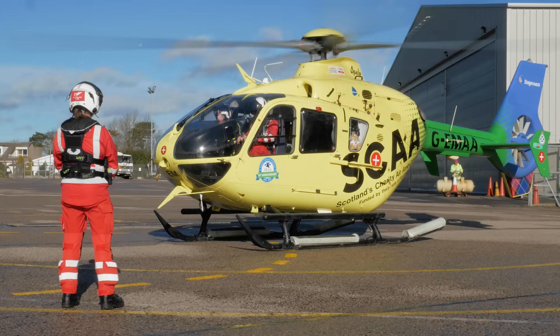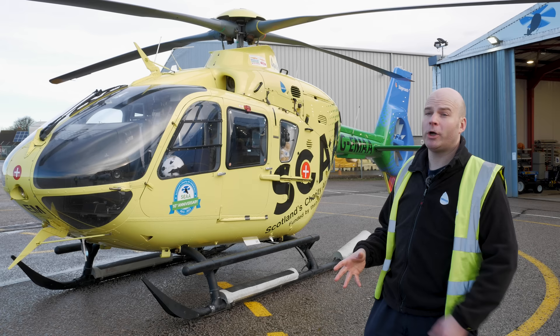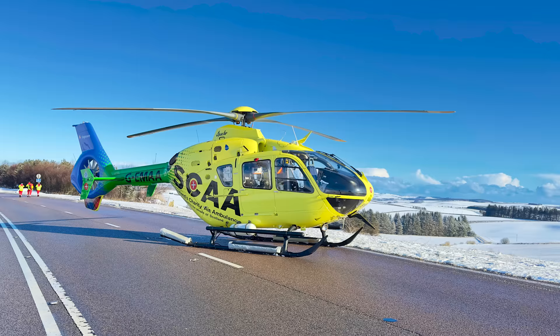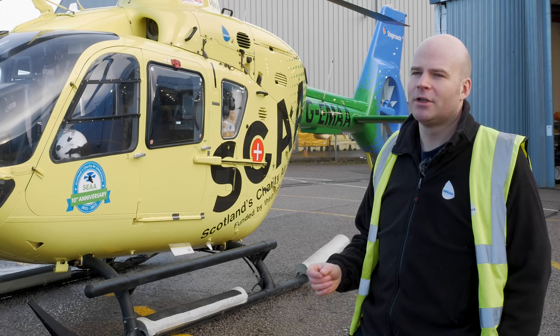What Pete enjoys most about the role is the variety of work coupled with the real-world benefits for the people they help. From a flying perspective, the scenery is amazing — into the Cairngorms, out to the islands around Scotland — and the variety of landing sites makes it challenging, interesting, and dynamic. Landing in unsurveyed HEMS sites across such varied terrain keeps the role genuinely stimulating.